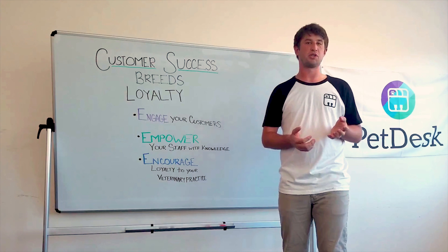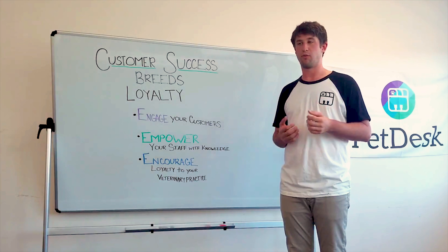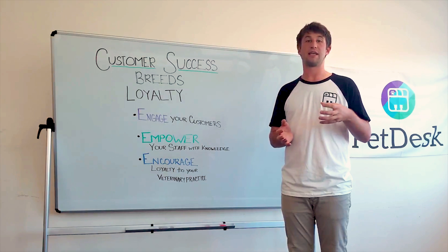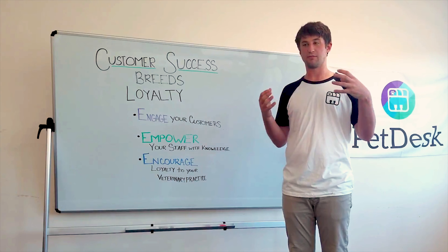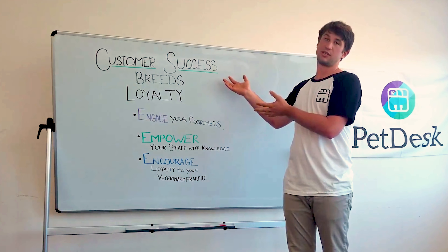The more we can do to ensure that clients not just continue to come back to us versus going somewhere else, but also get the most out of the time they do have in the clinic — as many services as possible — the better. And that's where customer success comes in.